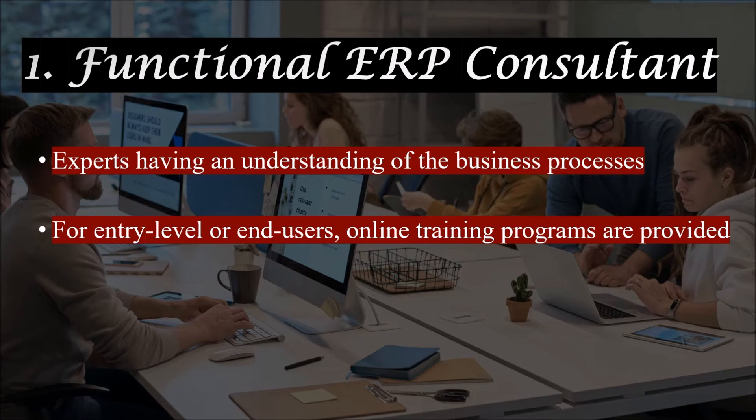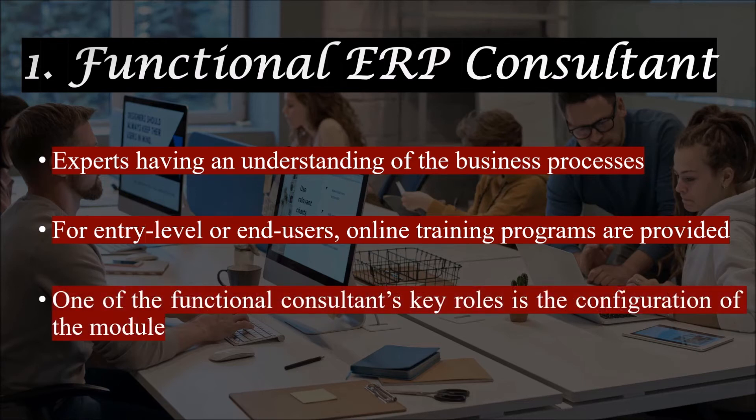Functional consultants obtain ERP product knowledge by undertaking short training on the ERP module they are working on. A functional consultant can be employed full-time in a company, and their key role is the configuration of the module, which involves mapping the existing business process requirements and aligning them to SAP standards. A functional consultant's key requirement is domain knowledge and understanding of the business processes within the organization, and how functional modules work in an ERP system.